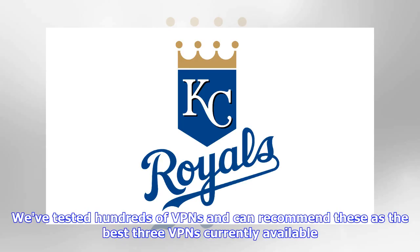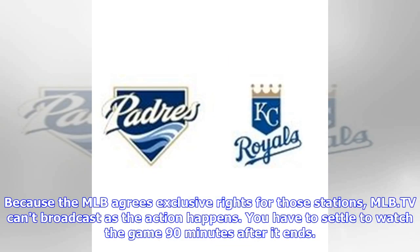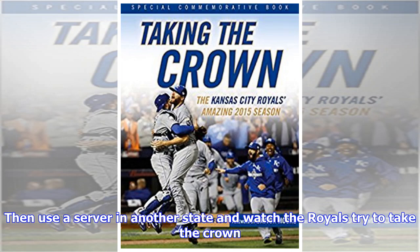We've tested hundreds of VPNs and can recommend these as the best three currently available. If you live in Kansas City and don't want to pay for local cable television just to watch some baseball, catching the Royals live is made very difficult for you, because MLB agrees exclusive rights for those stations, so MLB.TV can't broadcast as the action happens — you have to settle to watch the game 90 minutes after it ends. But using a VPN is a handy and legal way around this. Once you've signed up to an MLB subscription, grab one of our recommended VPNs, log in, then use a server in another state and watch the Royals try to take the crown.